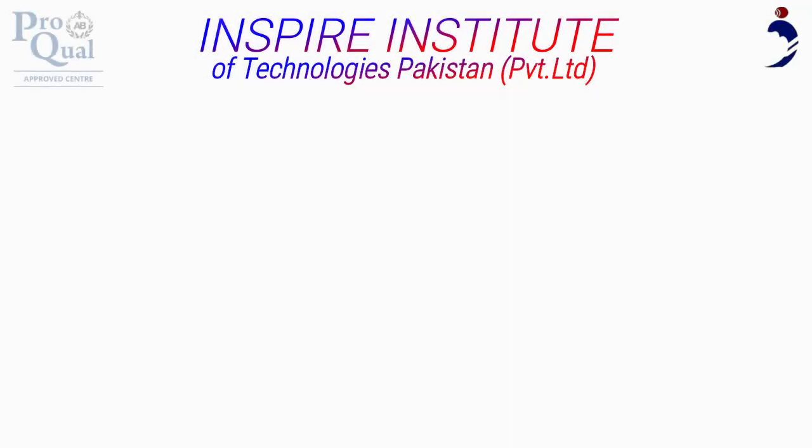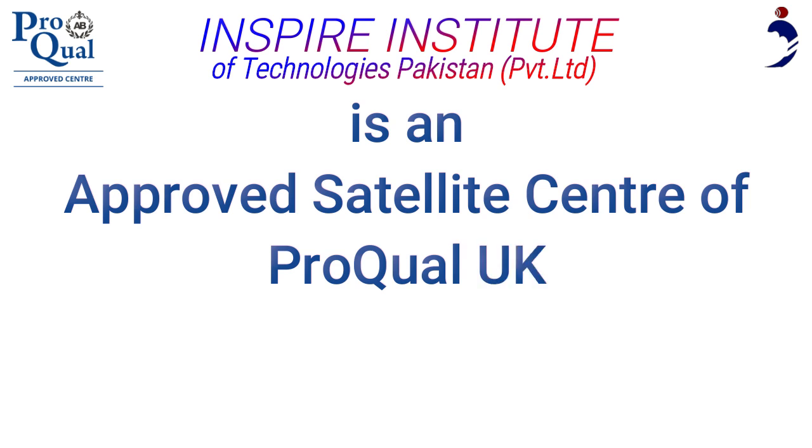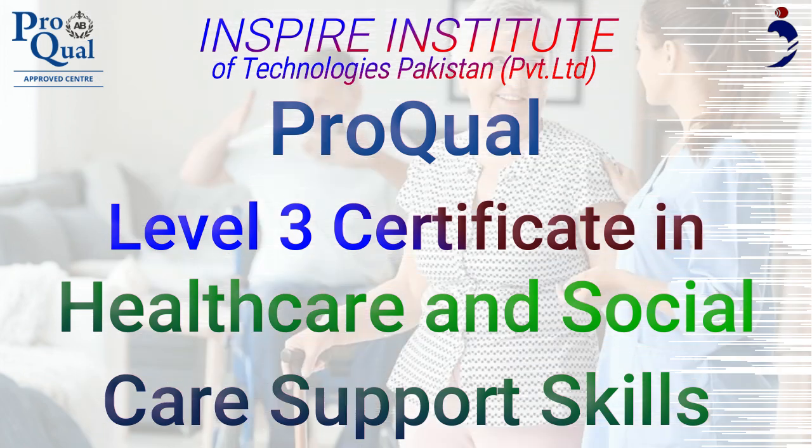Inspire Institute of Technologies Pakistan is an approved satellite center of ProQual UK. ProQual Level 3 Certificate in Healthcare and Social Care Support Skills.